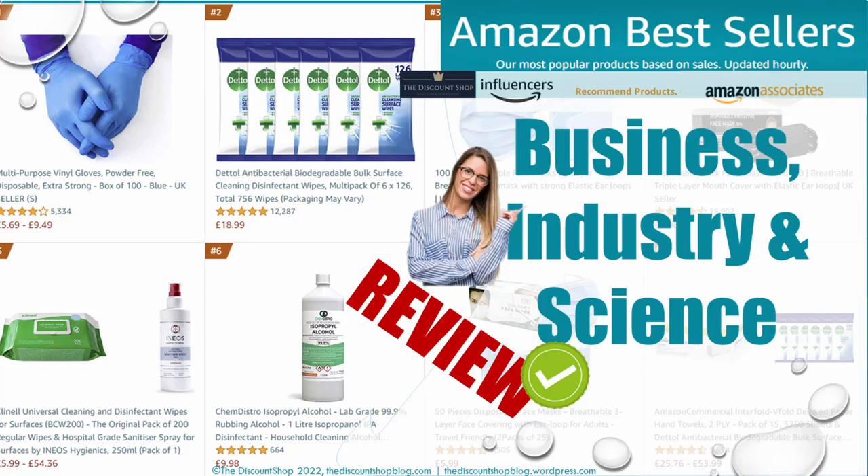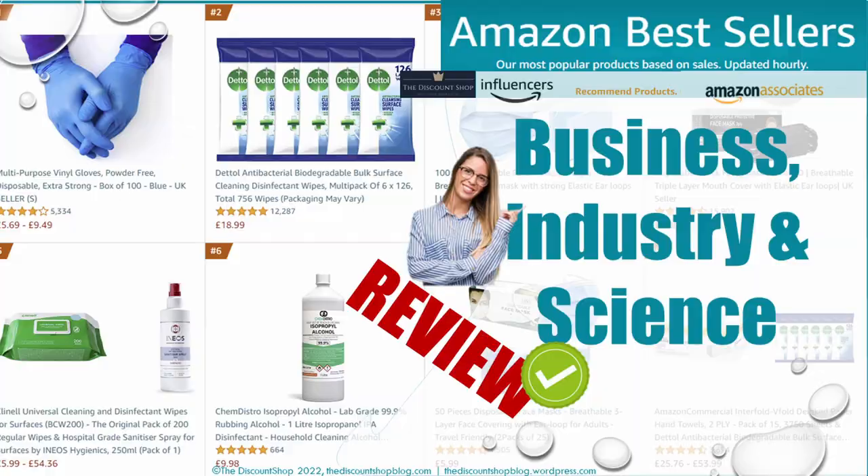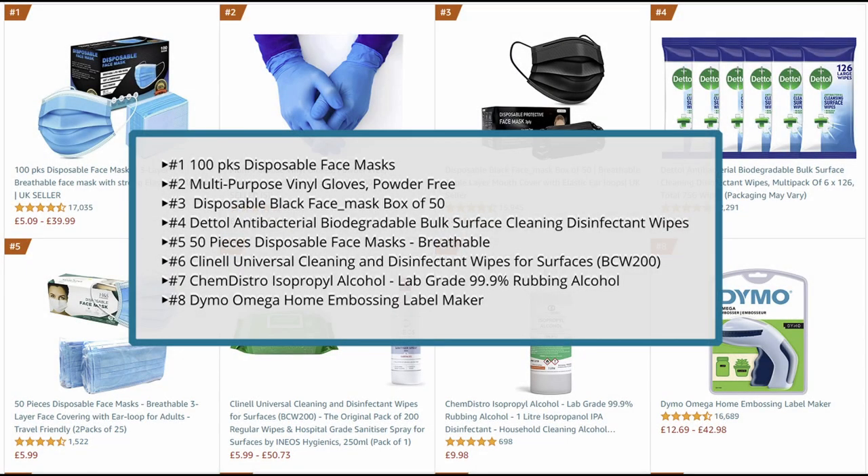Hello everyone. It has been a fascinating week for most customers who enjoyed the massive discounts offered during Prime Day by Amazon. Today, I am sharing the top 16 bestseller products in the Amazon business, industry and science category. So with no further ado, let's dig in with the first 8.